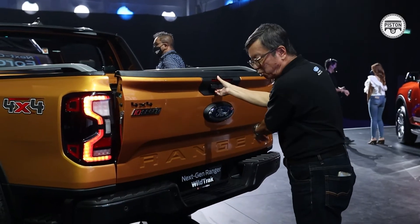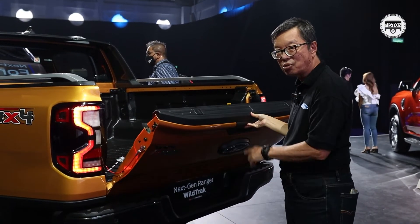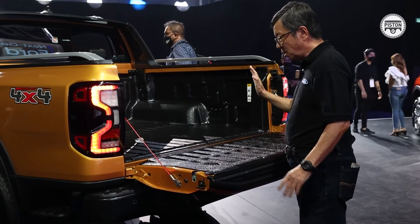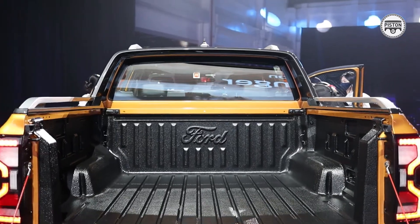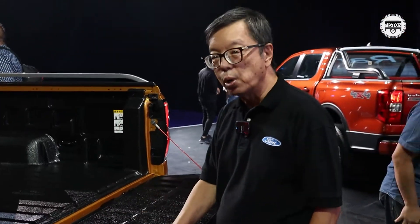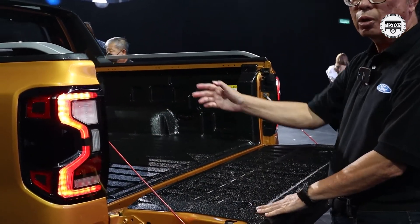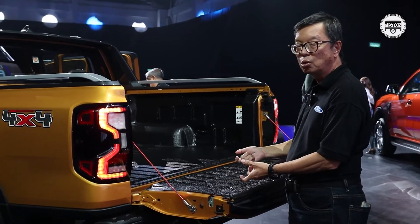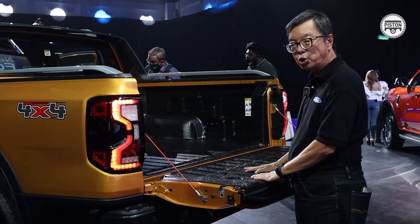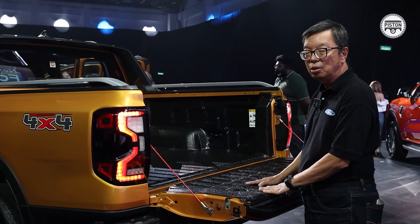They put a torsion bar in there to help the person lift it, so it's very light. With other trucks, it's very heavy and you've got to use two hands. Apart from having a wider cargo bed, they've designed this area to be like a workbench — so you can do your work here, even have a picnic. They've also included a power socket so you can connect a laptop, a lamp, or electrical tools. That makes the Ranger a much more useful truck — not just a truck, but a place where you can do your work anywhere in the countryside.